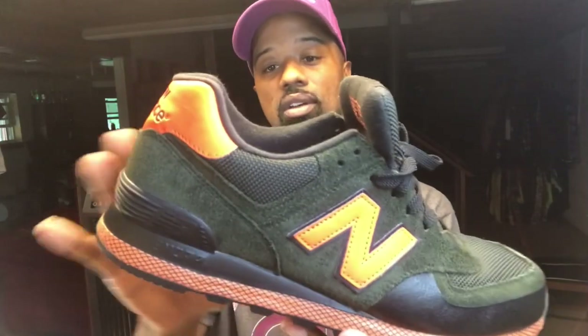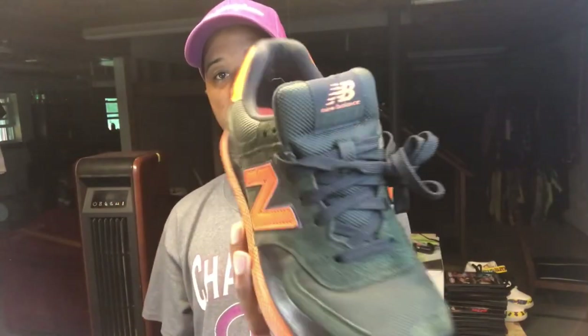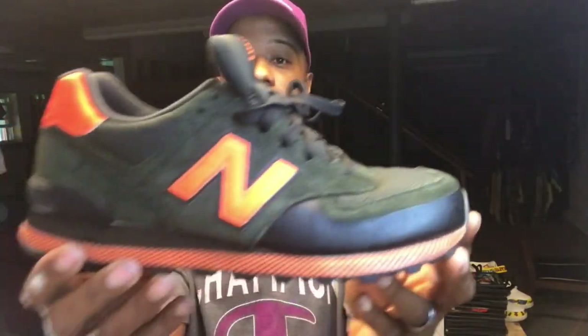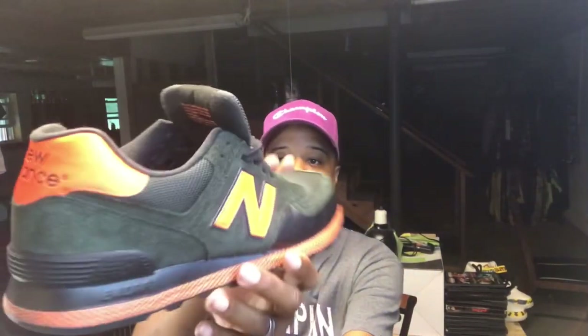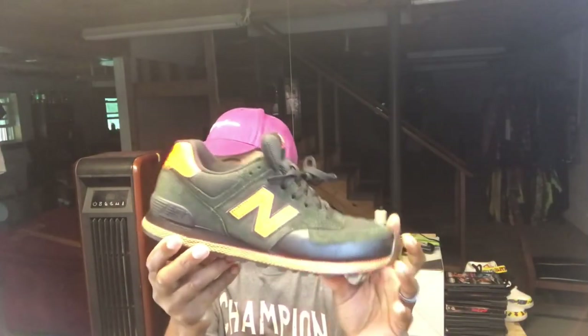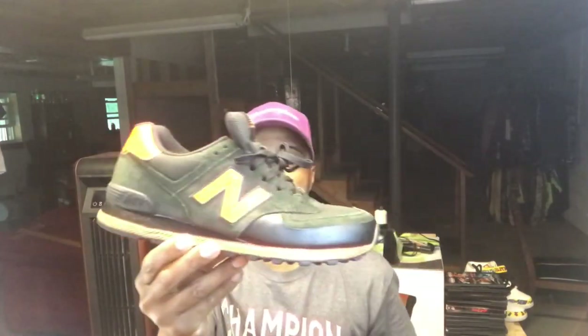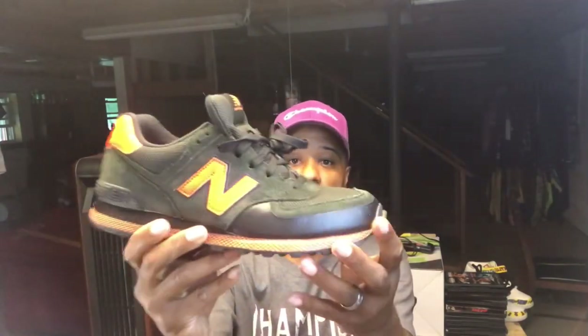The quality is not bad — they use a few different materials and the suede is decent on these. It doesn't always have to be hype; it can just be what you like. And that ties into the story about why I grabbed the 9060 and the 327 — to pay homage to the old love I have for New Balance but also my new respect for them. I basically have a new balance on the way I see New Balance.